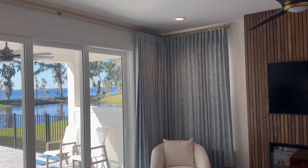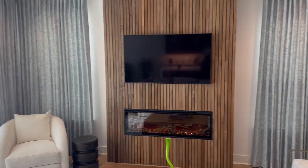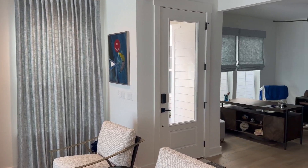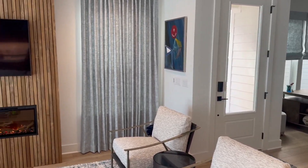Beautiful installation. Very happy with them, and if you're in the market for window treatments, they do blinds, motorized everything, curtains, Roman shades, and wood options.